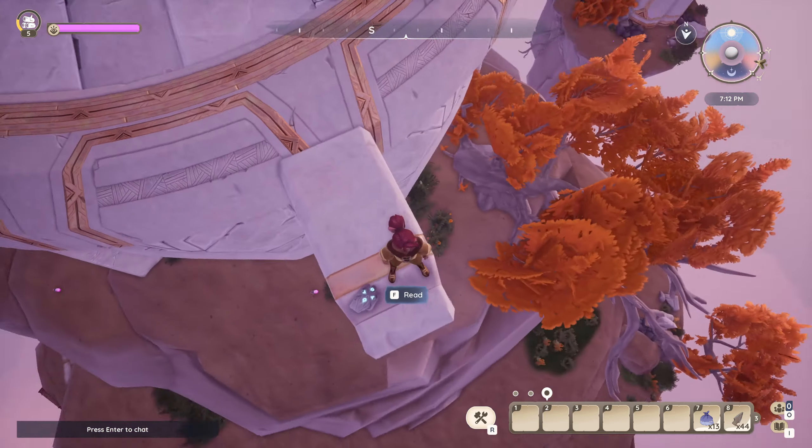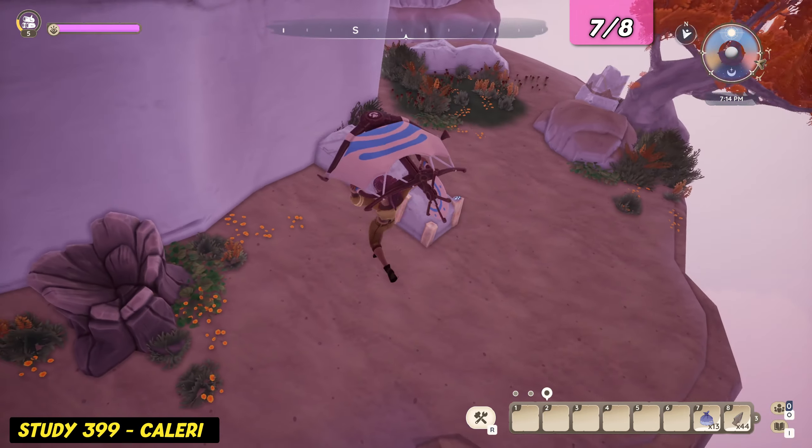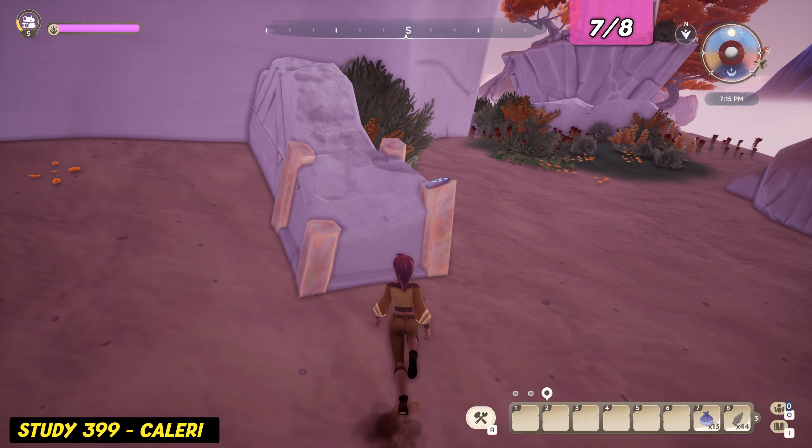For the third and last evidence log on this island, drop down three levels. You'll be almost landing on top of it.